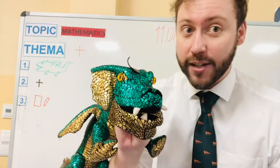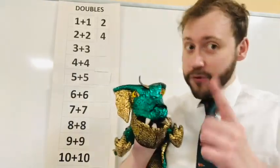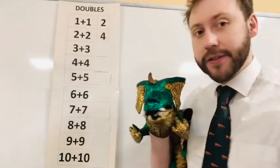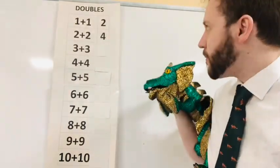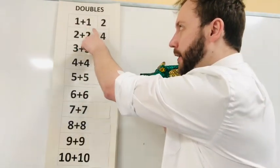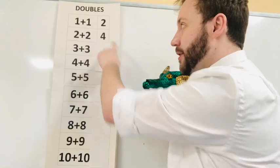Are you ready for Nick's challenge? So Nick, for your challenge we're going to do doubles today. Is that okay? We have here: one plus one is two, two plus two is four.